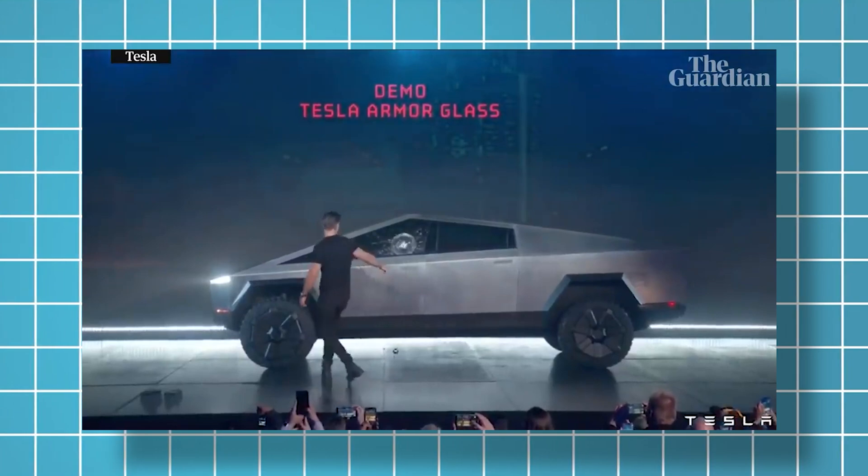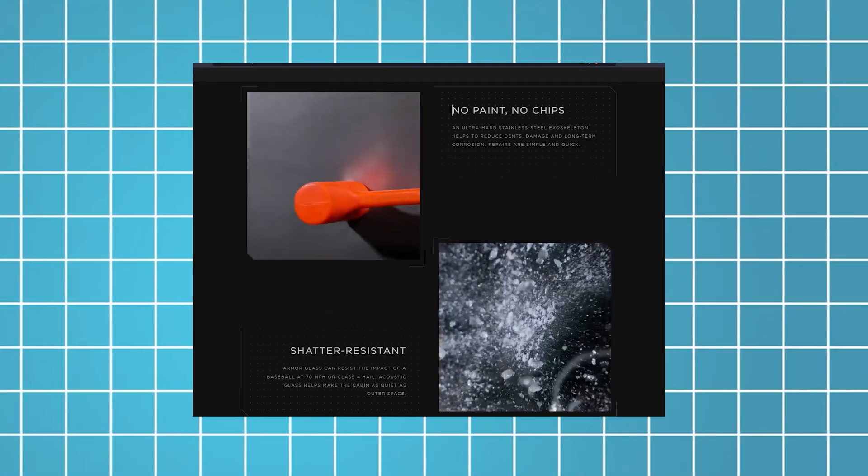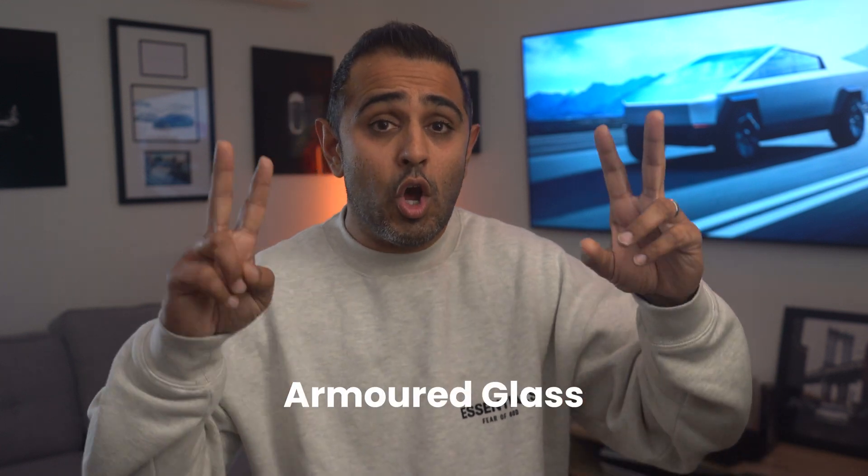Now the glass — four years ago, there was that iconic moment of a steel ball being thrown at the glass, causing it to shatter, disproving that it was supposed to hold up. This time they showed a baseball being thrown at the glass and it didn't shatter. It's quite different from a steel ball, but if you take a baseball and throw it at any other glass, it will shatter. The glass also has a special coating that helps prevent rock chips and scratches, so it's a sort of armored glass — just not armored to steel balls, but still tough.